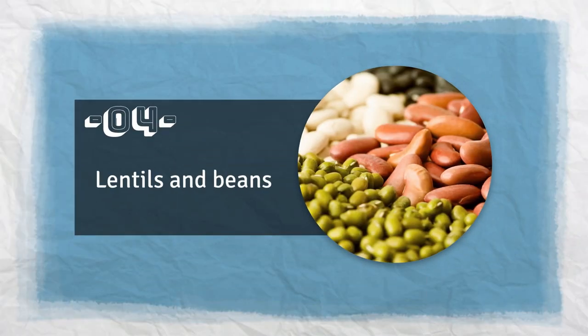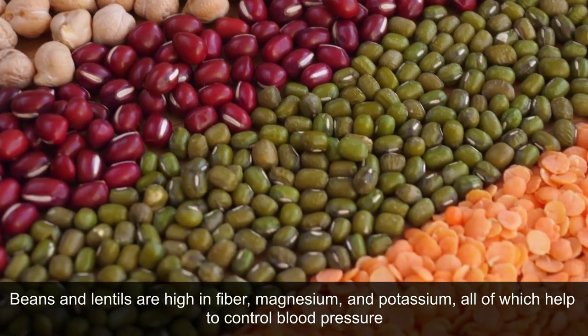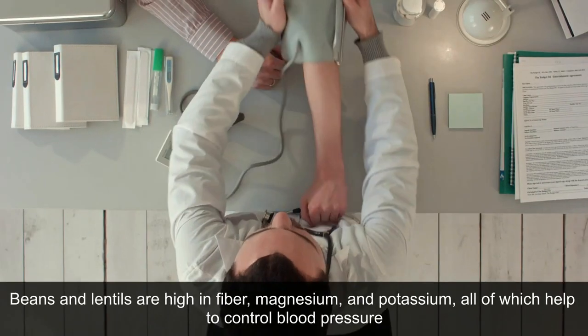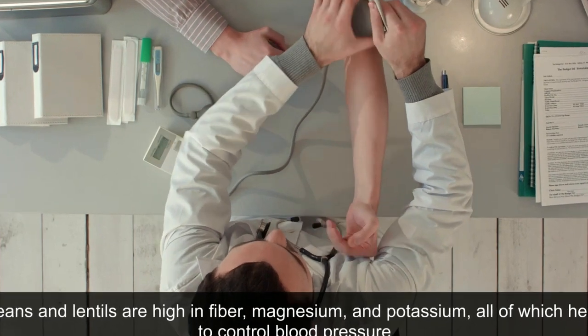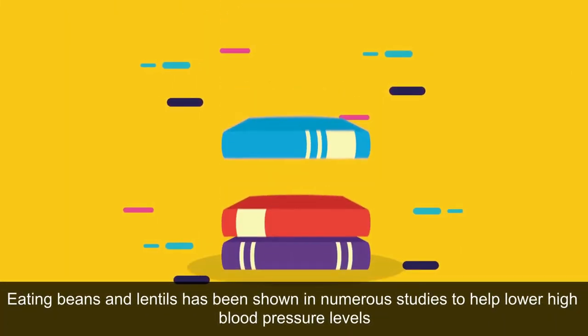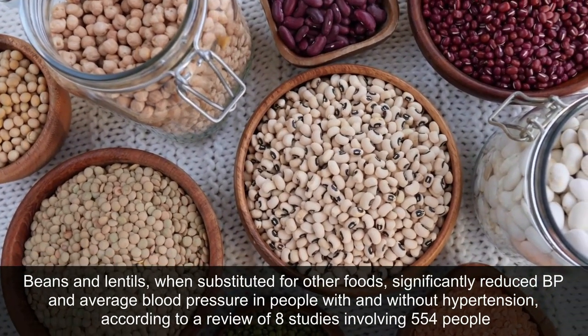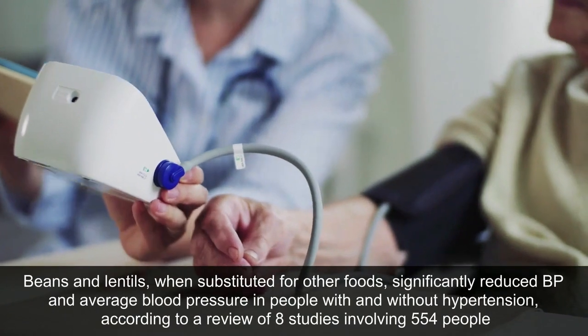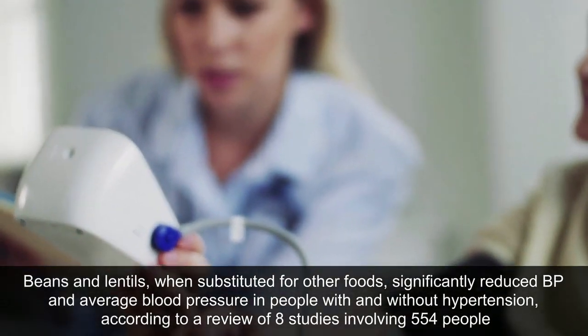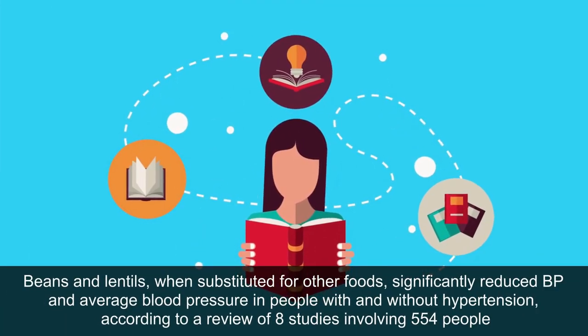4. Lentils and beans. Beans and lentils are high in fiber, magnesium, and potassium, all of which help to control blood pressure. Eating beans and lentils has been shown in numerous studies to help lower high blood pressure levels. Beans and lentils, when substituted for other foods, significantly reduced BP and average blood pressure in people with and without hypertension, according to a review of 8 studies involving 554 people.